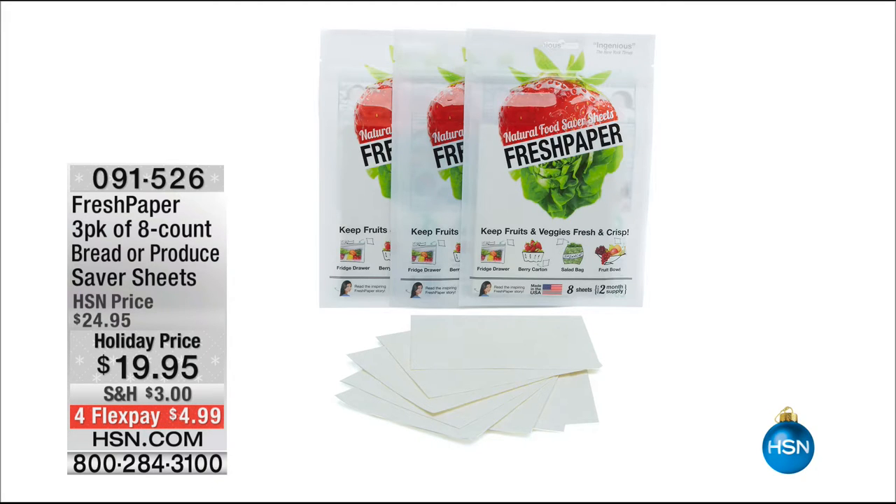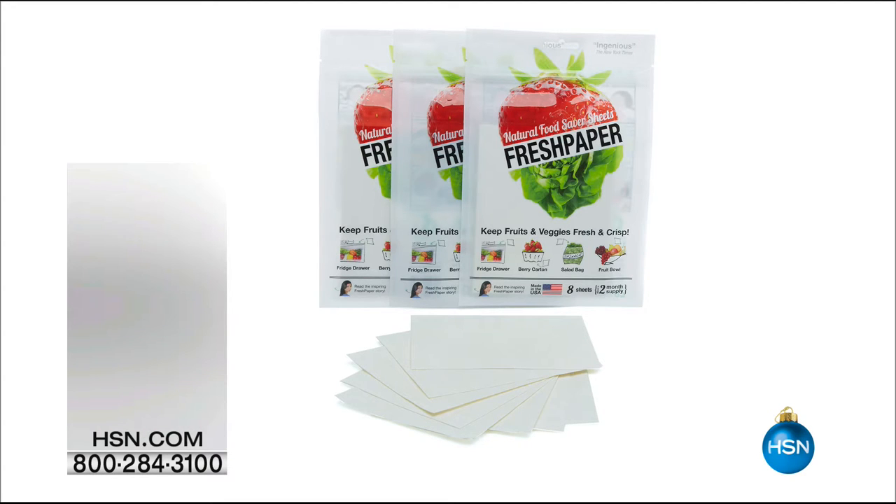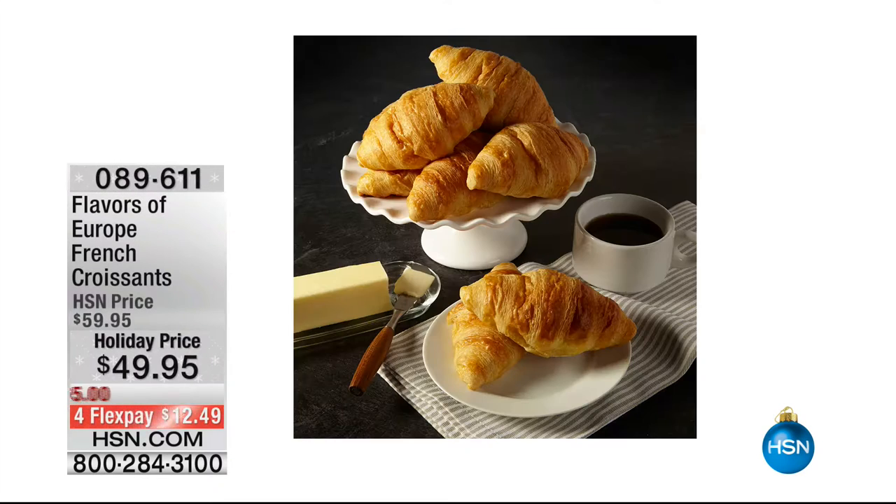Speaking of quite limited — I'm so excited about this. This is coming up in this hour. Look at this: Flavors of Europe. French croissant. $49.95.